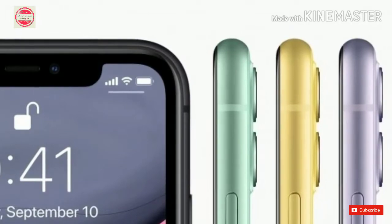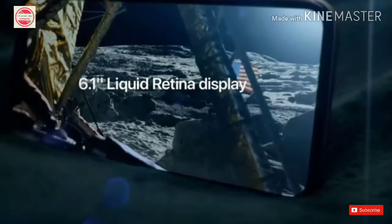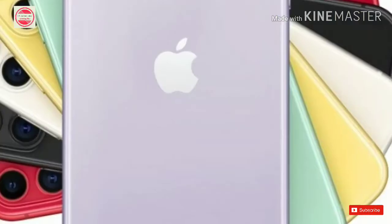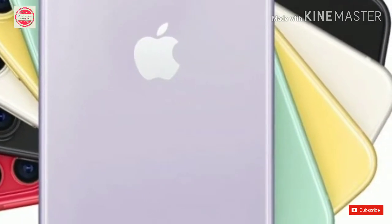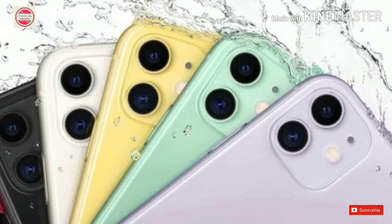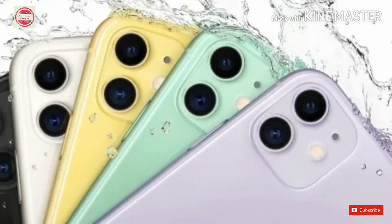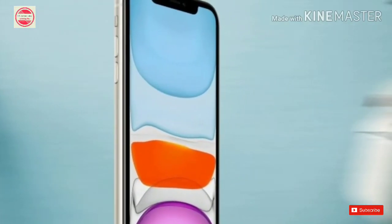Apple on Tuesday unveiled the new iPhone 11 smartphone as a successor to the company's iPhone XR. According to the Cupertino, California-based company, iPhone XR was its biggest-selling smartphone in the 2018 iPhone lineup, and with iPhone 11, the company is making things even better on its cheapest new iPhone. In addition to the iPhone 11, the company also showcased the new iPhone 11 Pro and iPhone 11 Pro Max phones that will sit at the top end of the company's smartphone portfolio.